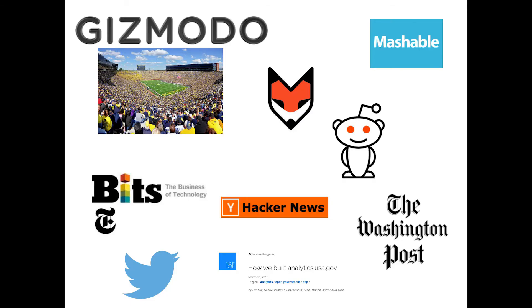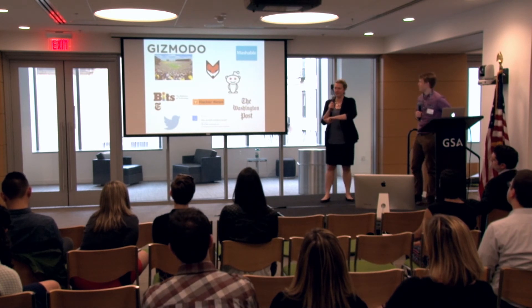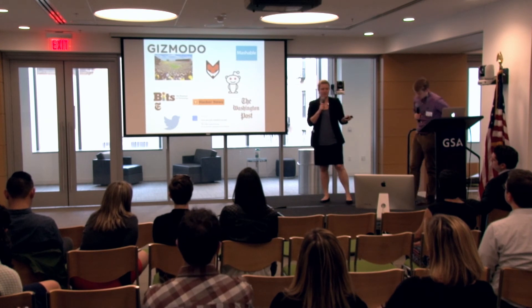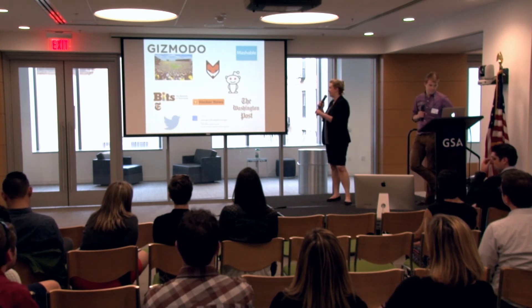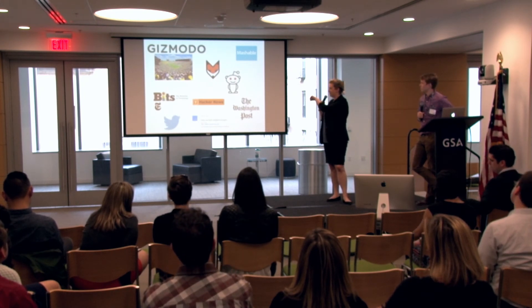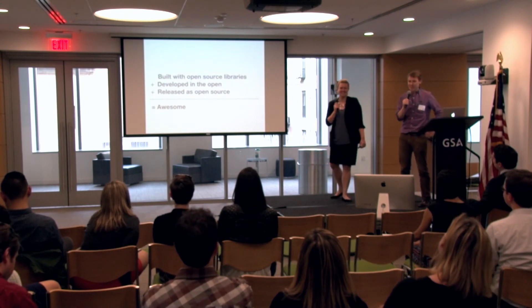We were really excited about the reception we got. One of the things I found really interesting was that despite working on a very long coordination process to get a White House blog post out, the vast majority of the traffic came from Hacker News and Twitter — so it was mostly organic traffic. Another fun thing was the Gizmodo coverage. A lot of outlets like 538 and Gizmodo dove in and started making interesting comparisons about the data — for example, pointing out that the current number of people on the government website right now is one and a half times the number of people in a University of Michigan stadium.